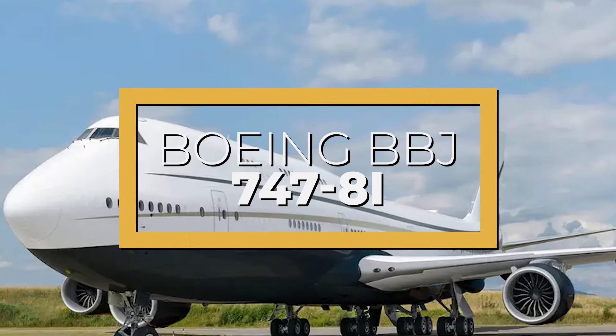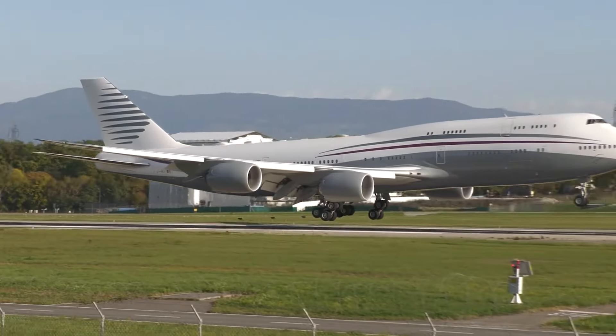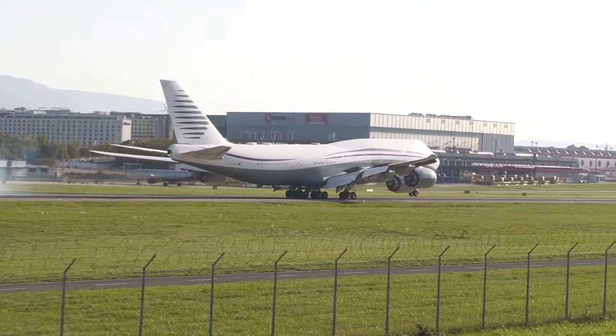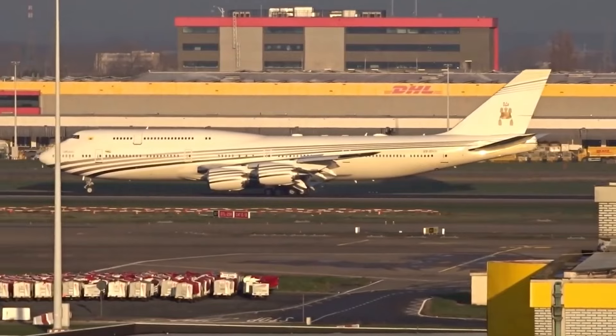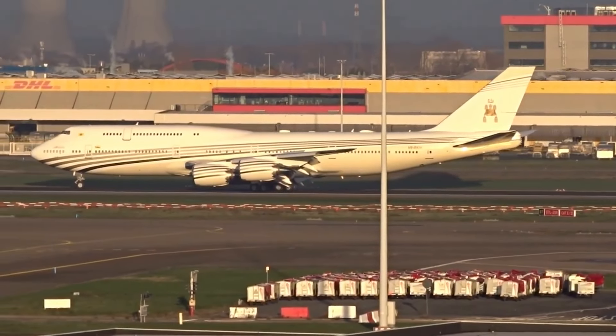This is the Boeing BBJ 747-8i, a huge and luxurious private jet that redefines travel. This magnificent aircraft boasts a spacious and elegant interior with state-of-the-art amenities, including a private bedroom, a shower, and a dining area. Its advanced technology, exceptional safety features, and unparalleled comfort make it the ultimate choice for discerning travelers.